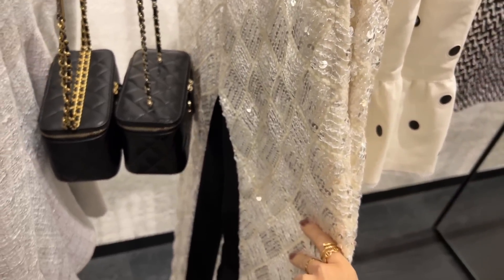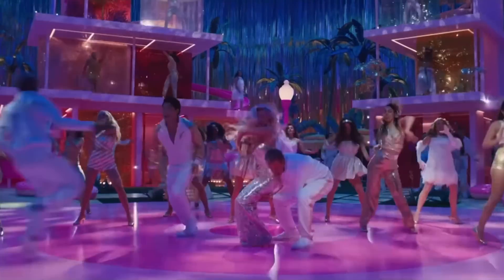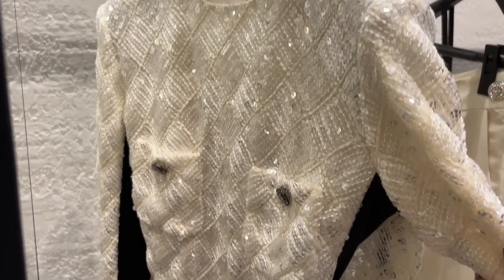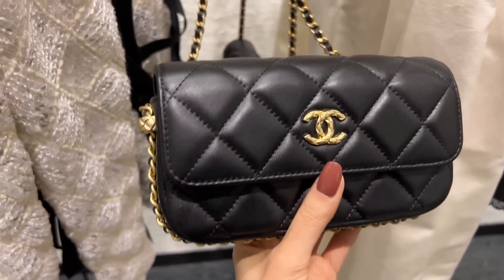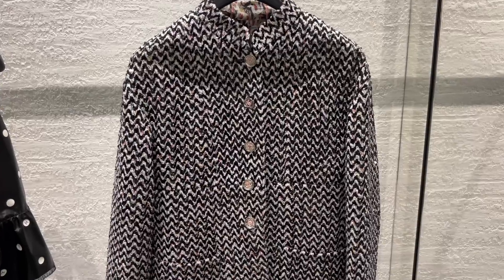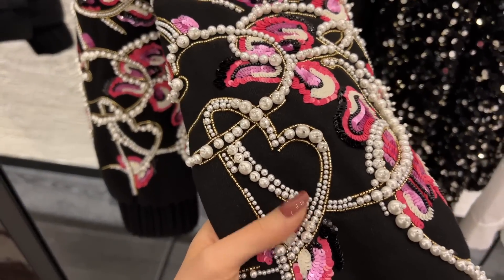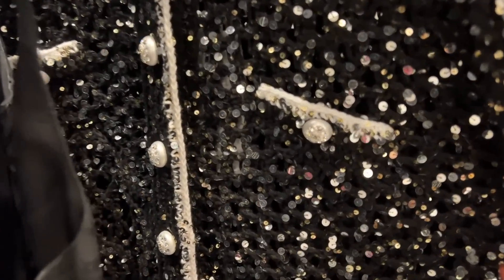Don't these pants remind you of the sequin jumpsuit Margot Robbie wore in Barbie during the dancing scene? Here is the matching top — it is so sparkly! I love this phone holder; the gold chain detail with the cocoa crush rings is stunning. This jacket is super cool — it looks black and white from far away but up close you can see all these multi-colored threads running through it. Check out all the pearl detail — so many sequins!